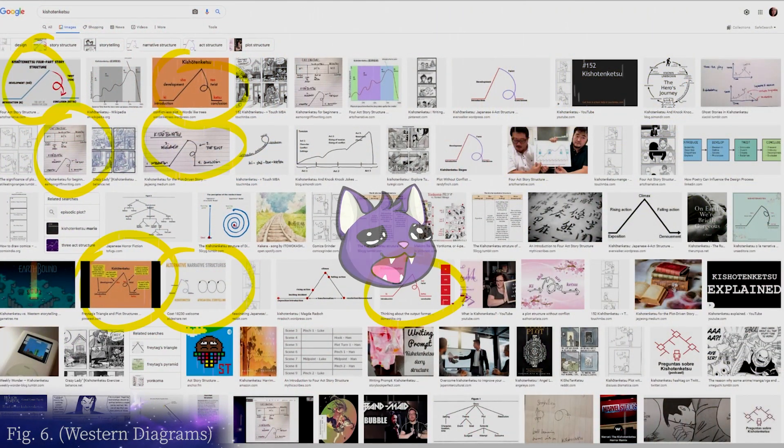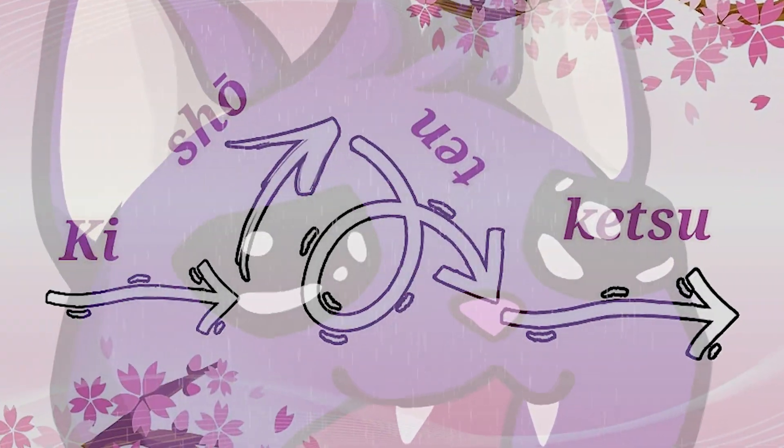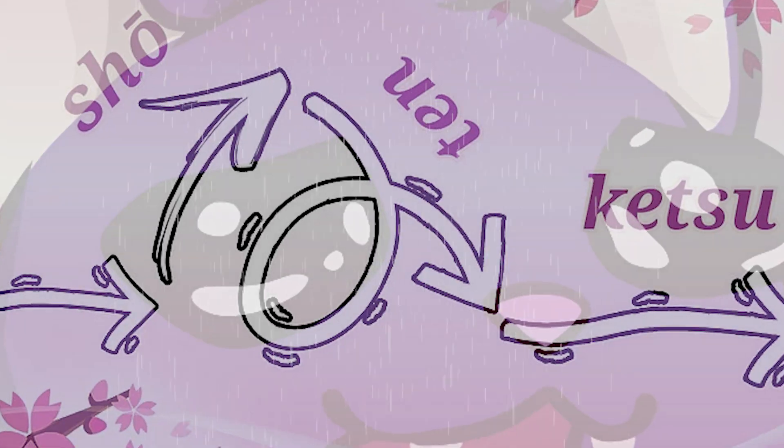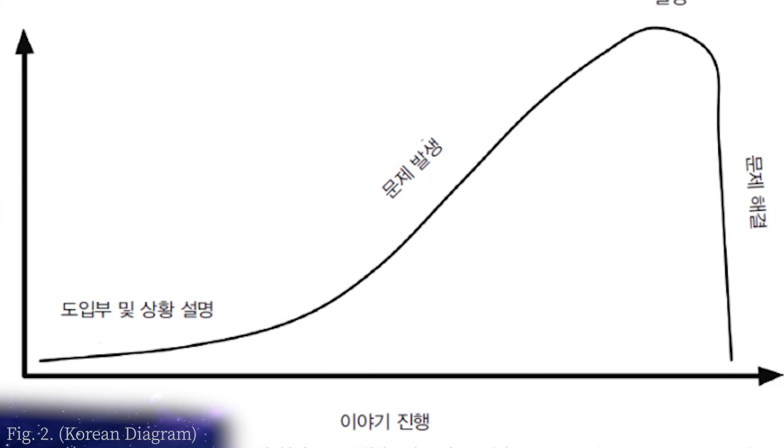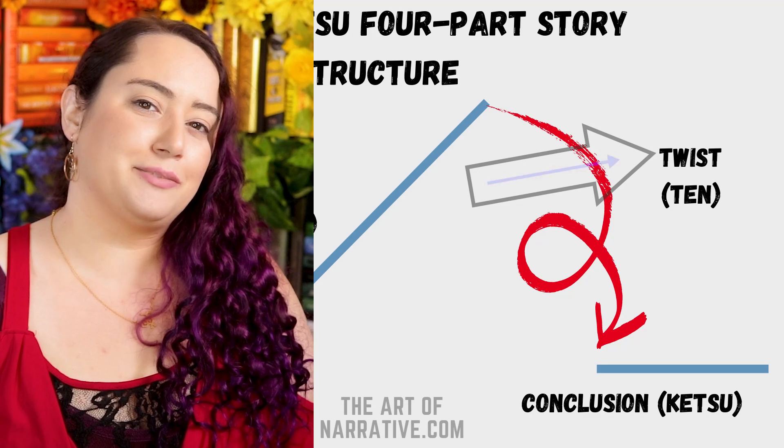Then there are westerners who draw the diagram with a big loopy loop. I know there's no official structure so I cannot say those diagrams are wrong, but I think there's a reason we don't see this in East Asian graphics — neither the audience nor the character experiences follow a loopy pattern. I trust you to remember there's a twist without the flair, especially since there are labels on the diagrams. This is called a twist — but it doesn't have to be on the tier of 'Who is Tyler Durden?'